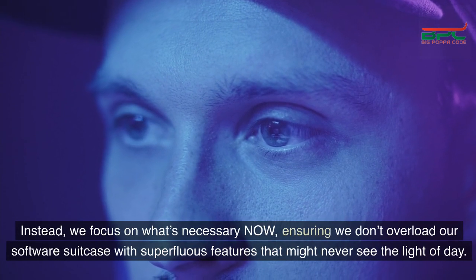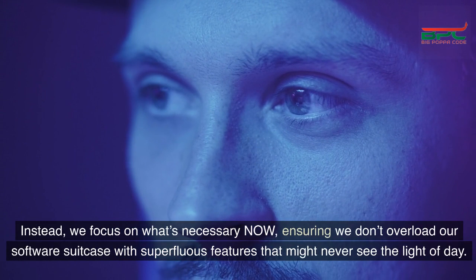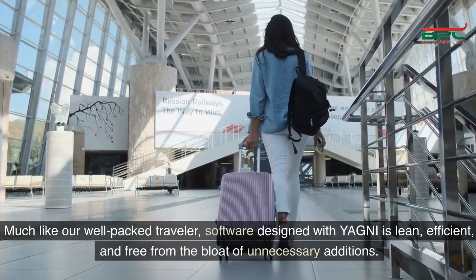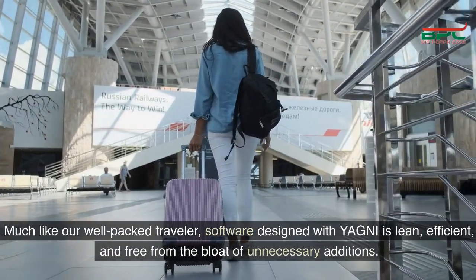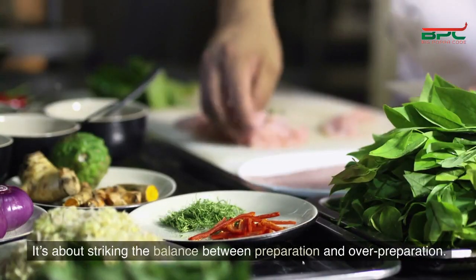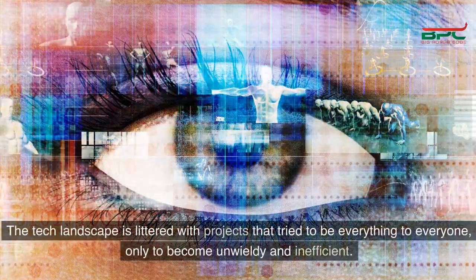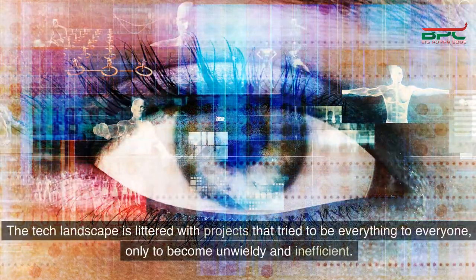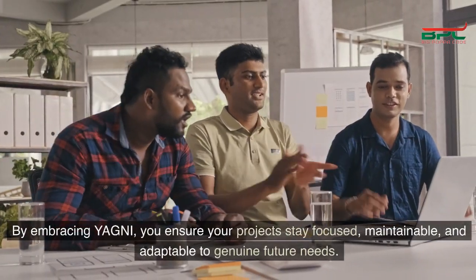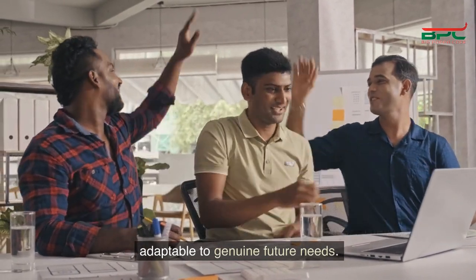But YAGNI tells us to resist that temptation. Instead, we focus on what's necessary now, ensuring we don't overload our software suitcase with superfluous features that might never see the light of day. Much like our well-packed traveler, software designed with YAGNI is lean, efficient, and free from the bloat of unnecessary additions. It's about striking the balance between preparation and over-preparation. The tech landscape is littered with projects that tried to be everything to everyone, only to become unwieldy and inefficient. By embracing YAGNI, you ensure your projects stay focused, maintainable, and adaptable to genuine future needs.